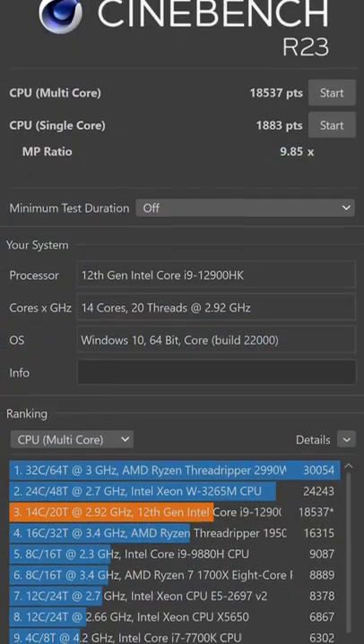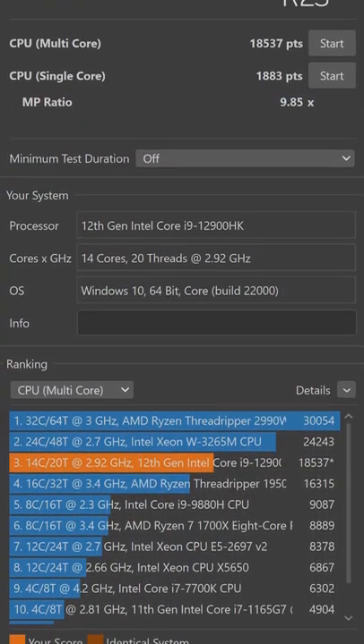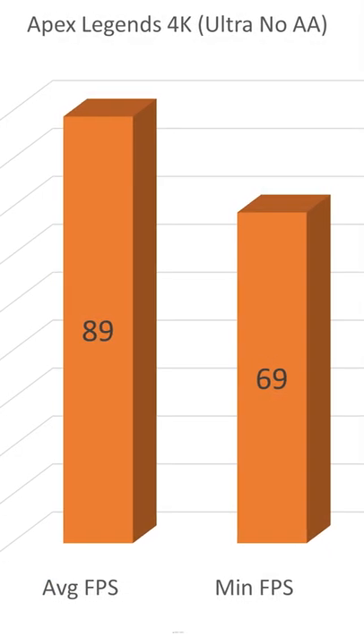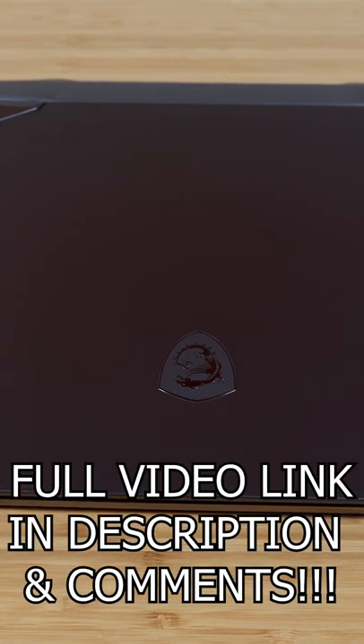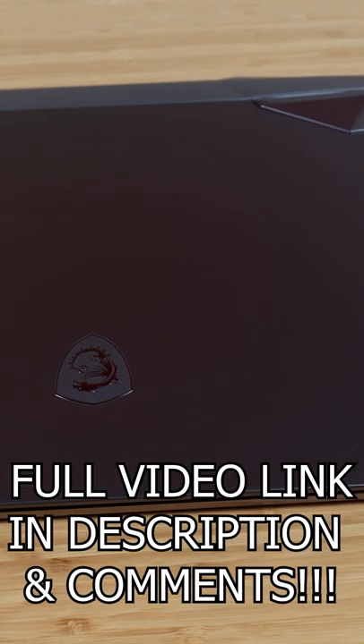Not only is it insanely powerful getting higher scores than a 16 core desktop CPU from not long ago and playable frame rates at 4K, but it's a very exciting milestone for gamers and content creators as for the first time ever I can say that it would have no issues doing absolutely everything on this laptop.